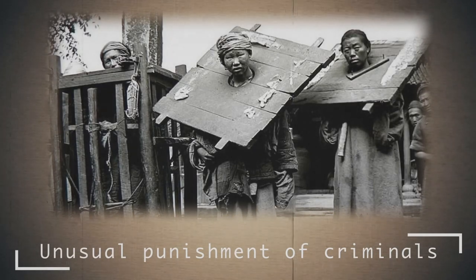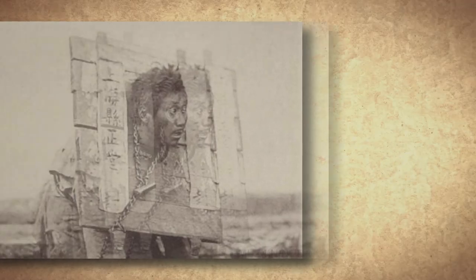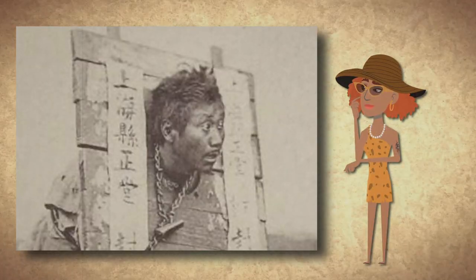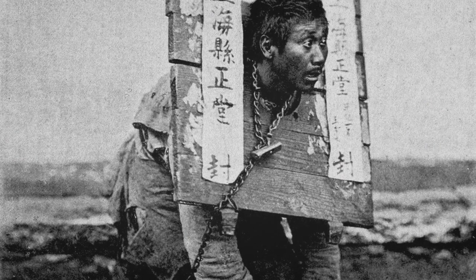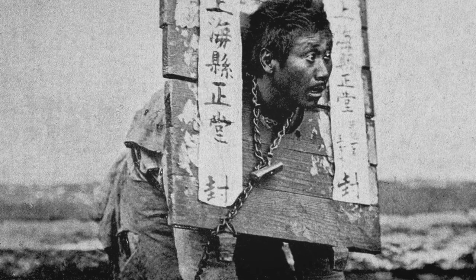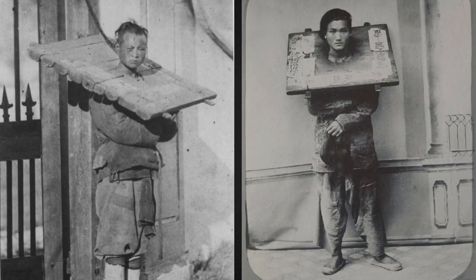Now, an ancient Chinese punishment that will make you wince. Let's take a look at a photo: do you see the fear and pleading in this man's eyes? This powerful shot was taken by Scottish traveler John Thompson in China. The characters in the photo say 'sealed by the Shanghai county magistrate.' The punishment is known as Kanga.